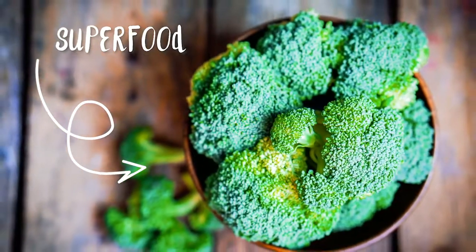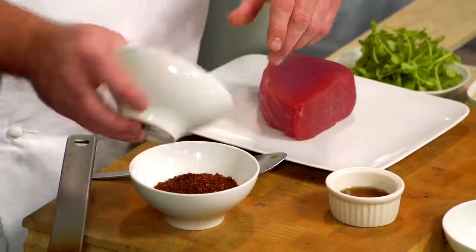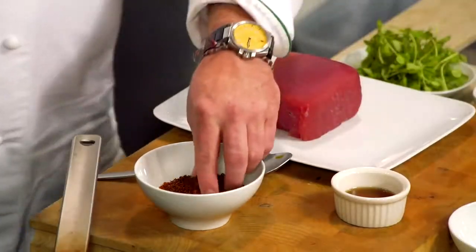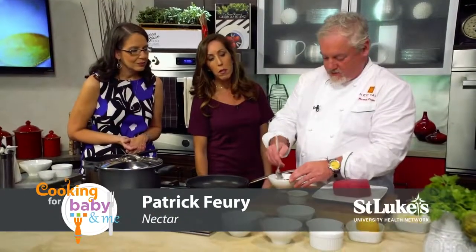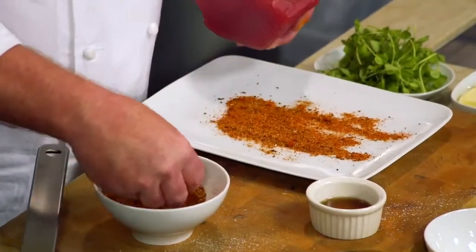We have paprika, curry powder, smoked paprika, and a Korean chili spice that you can get at Asian stores. This is going to be used as a rub on the tuna itself.